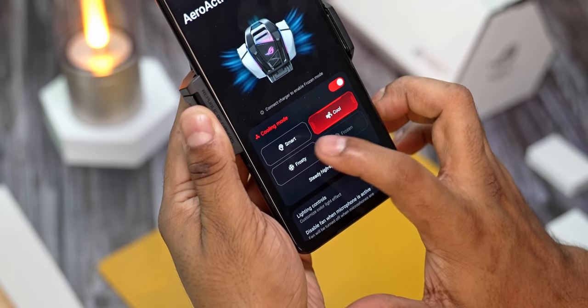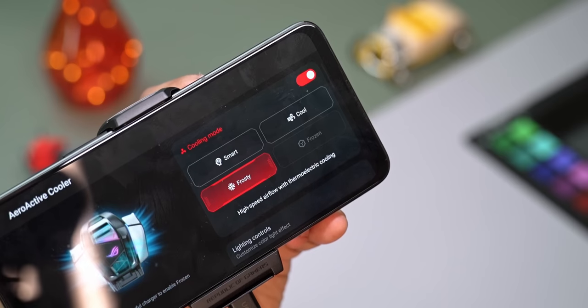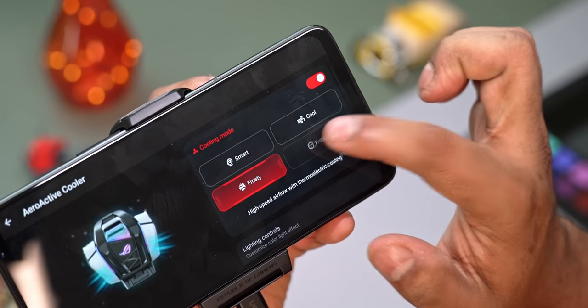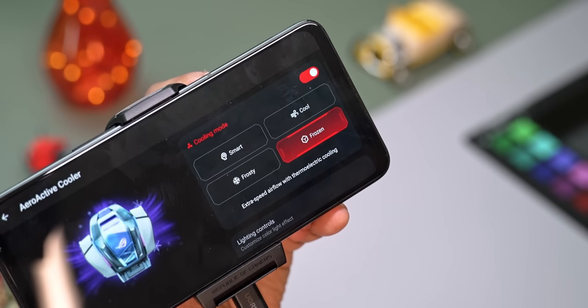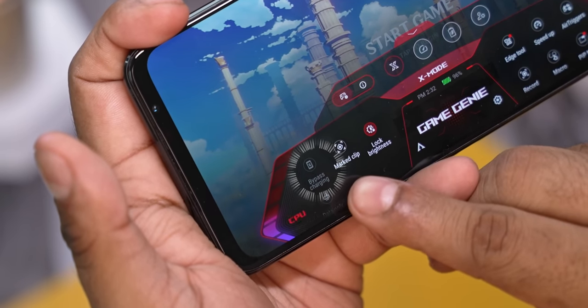What you just saw was the Aeroactive Cooler running off the phone's battery, but it doesn't always have to. There are 3 different settings: Cool, Frosty, and Frozen. For Frozen, you need to have the charger plugged in, which helps keep the phone even cooler. And to push things even further, just like on the ROG Phone 5, you can set the battery to not actually charge and have the phone run off a power source directly. This effectively stops the battery from generating any heat it would usually produce whilst charging.